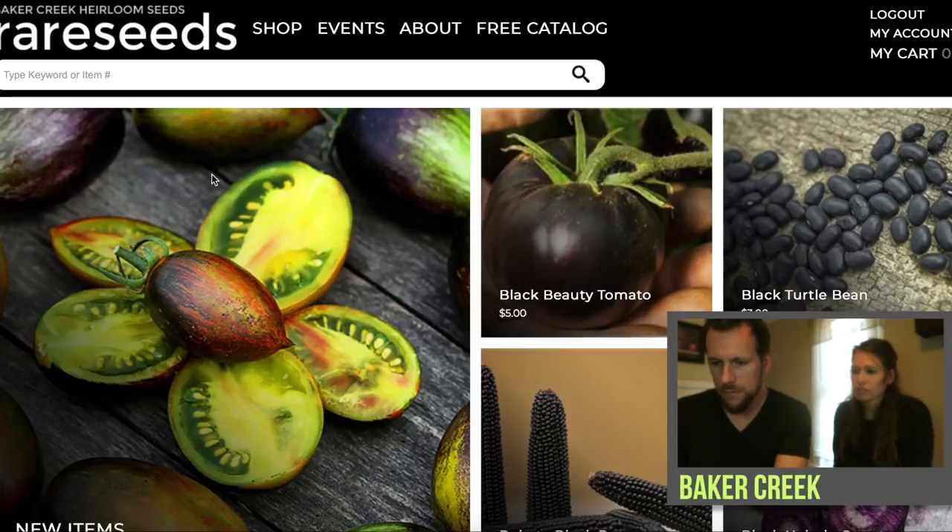We're gonna start here on the Baker Creek site. What I know about Baker Creek: they're in southern Missouri, so it's cool that they're a local company to us, although their seeds come from all over the place. They sell heirloom seeds and they list their seeds as non-GMO. I didn't see anything about organic on there, but we are gonna check them out.